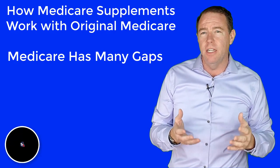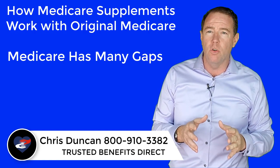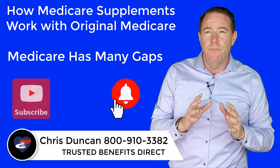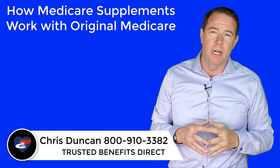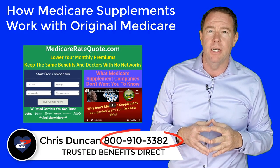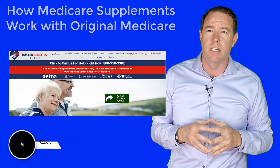Hi, I'm Chris Duncan, independent insurance broker specializing in Medicare. If you are new to the channel or haven't done so already, please subscribe to our channel and hit the little bell for notifications. Don't forget to like our video and make a comment as well. To check Medicare supplement rates, go to our special site at MedicareRateQuote.com. You can also call us directly at 800-910-3382 with any questions, or visit us at TrustedBenefitsDirect.com.